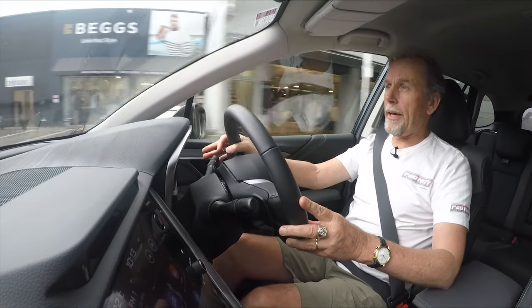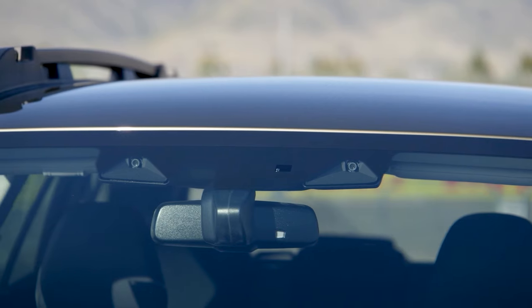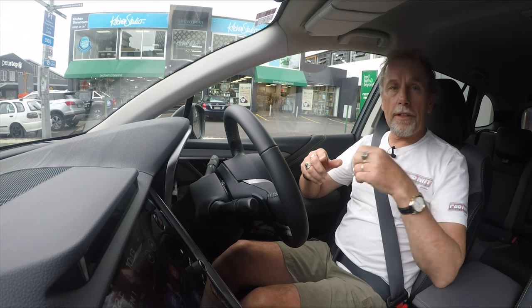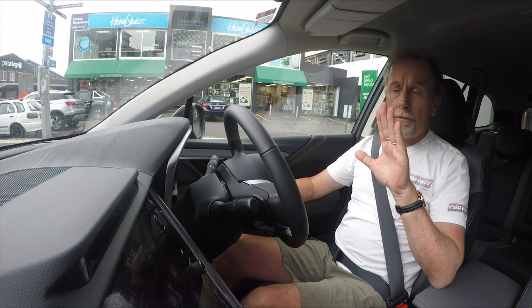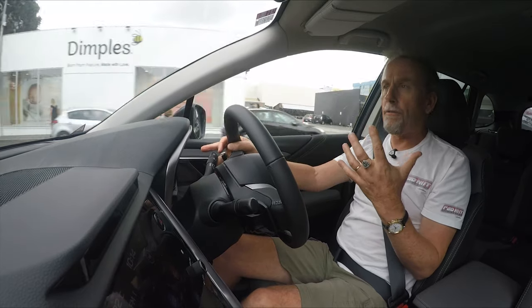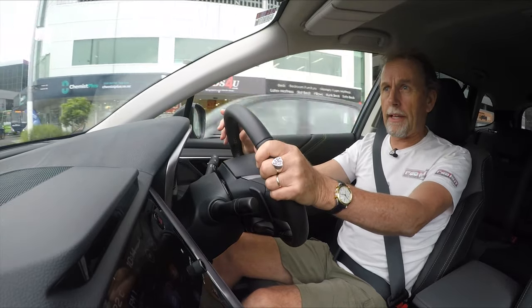Also new for the 2021 Outback is a new slimline version of EyeSight. It's much shallower now and doesn't take up anywhere near as much of the windscreen as it used to. The colour cameras looking forward handle lane keep assist, adaptive cruise control, speed sign recognition, and all those great EyeSight features. Notably, because it has colour cameras, it recognises brake lights — so in adaptive cruise control, if it sees the car in front's brake lights activate, it'll button off your throttle and start braking before the gap actually starts to close. That's really like how a good driver would react.